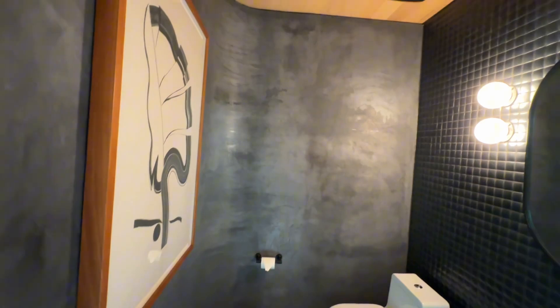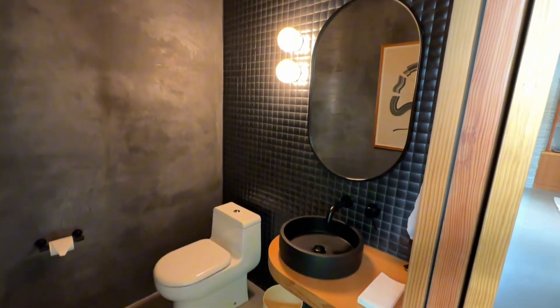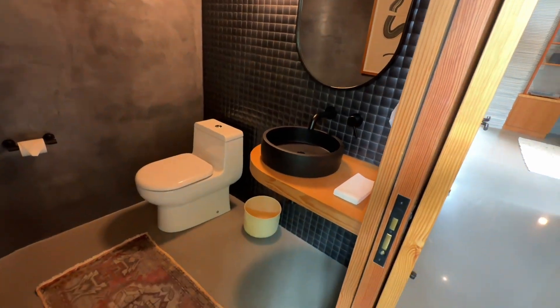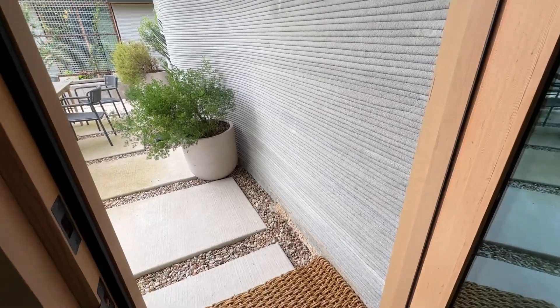For a unique design element, they've done venetian plaster in the bathrooms to show what you can do on top of the 3D printed walls. These interior walls are all printed, but some of them have that smooth plaster on top.